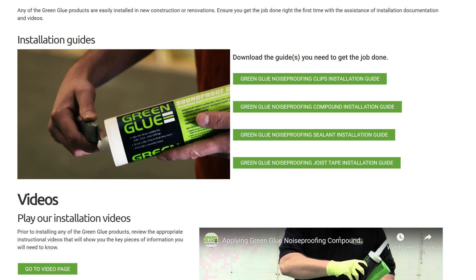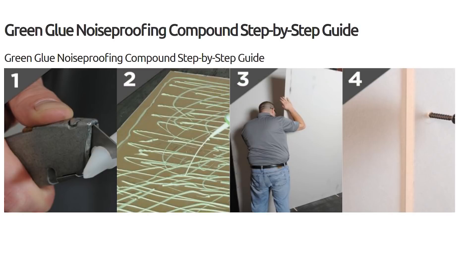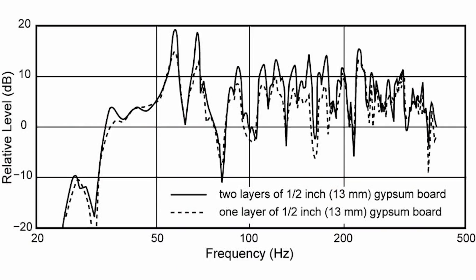One important point about drywall: if you go with two layers, it's very important to put a layer of dampening compound — green glue — between those layers. If you don't, and you make that wall really rigid, all the standing waves in the room become amplified. Dr. Floyd Toole's book on sound reproduction shows that a second undamped drywall layer causes standing waves to go way up, making bass even more uneven and harder to control with multi-sub, EQ, and bass trapping.